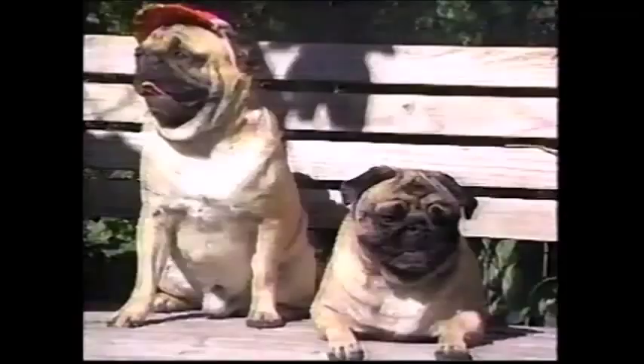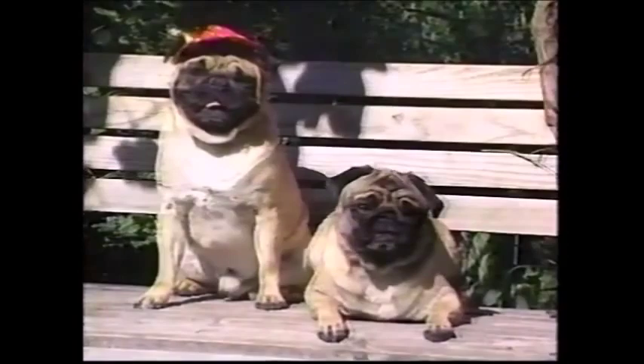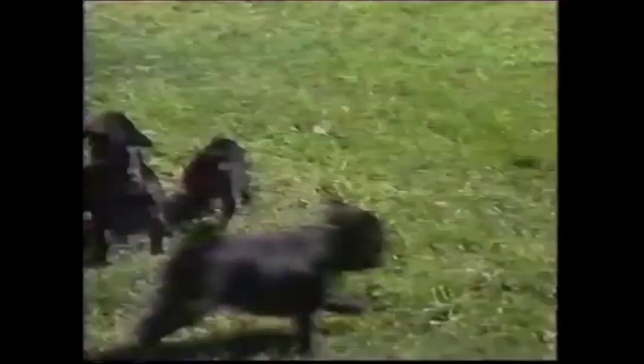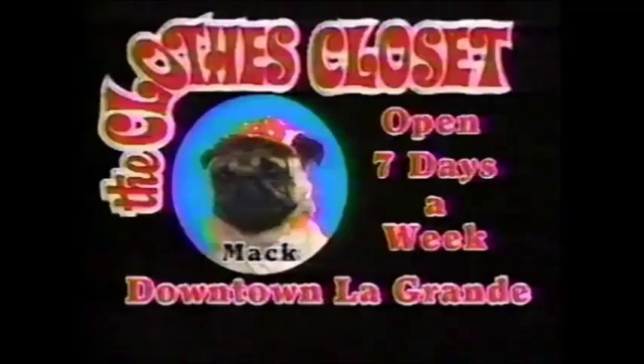Where's everybody going in such a hurry? They're all going down to the Clothes Closet, where you'll find the best resale clothing at really great prices. And don't forget something for the kids. Clothes Closet, downtown La Grande.